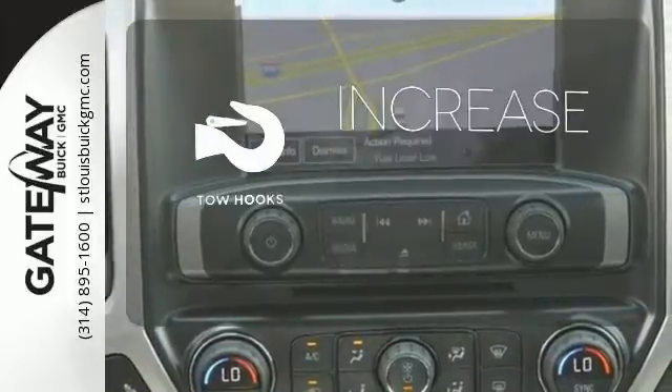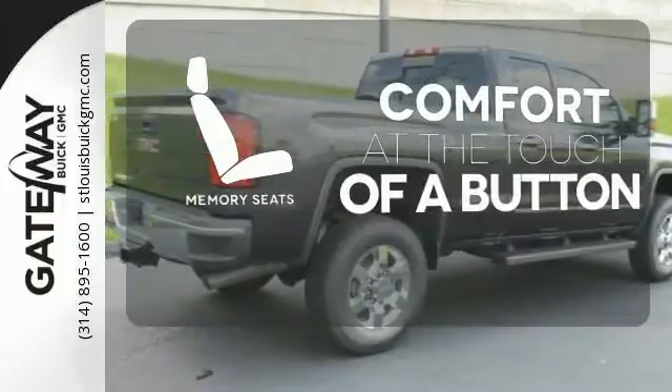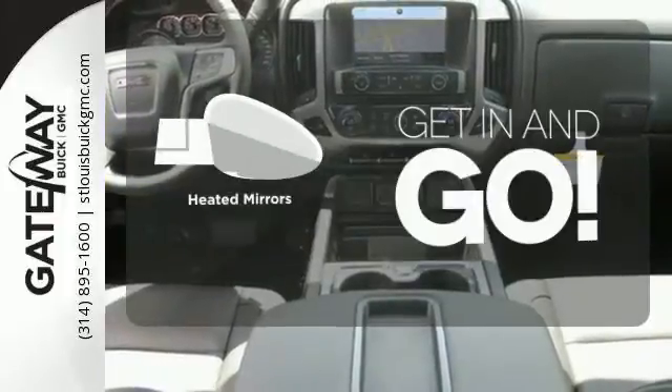Lend a hand and pull anyone out of a sticky spot with the tow hooks. Get comfortable with the touch of a button thanks to the memory seats. Heated mirrors improve visibility in frosty weather.